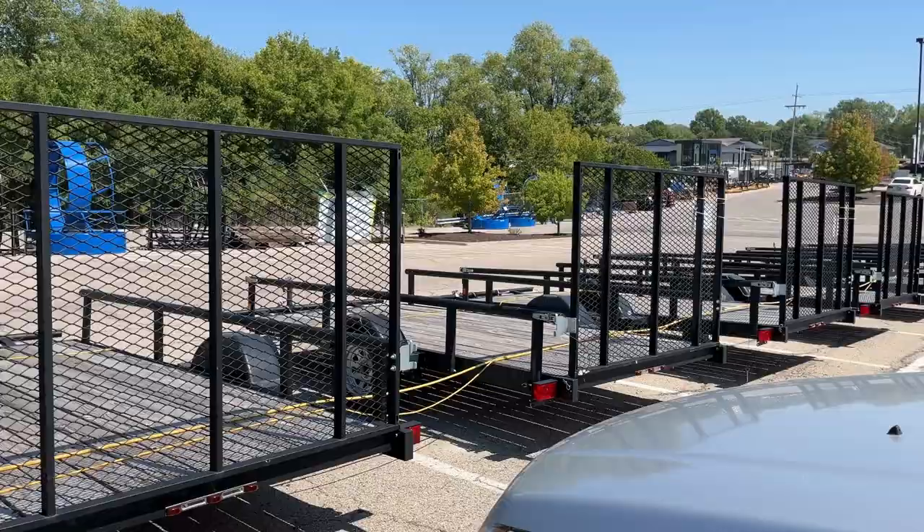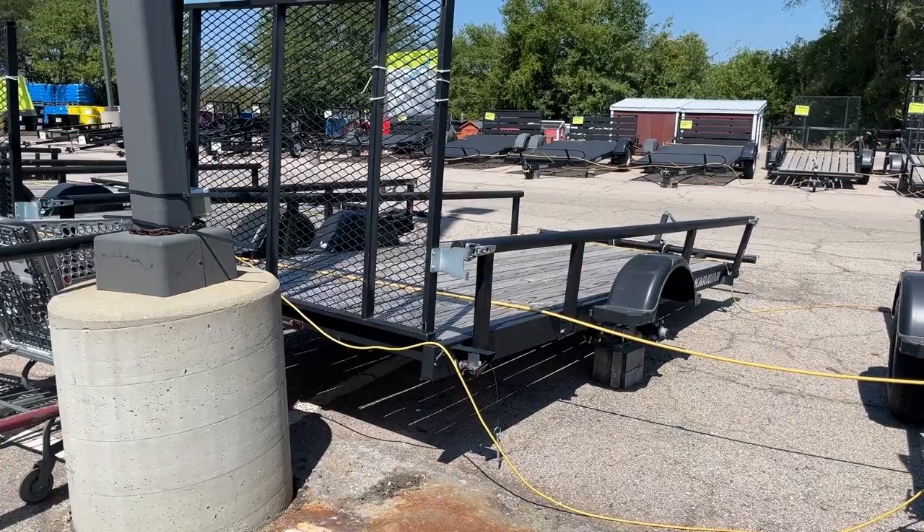Hi everybody, welcome back. This is Jean with Big City Girl Small City Living. Today I'm going into the farm and garden store. The one I'm going into is called Baumgar's. You may have Tractor Supply or Orscheln's near you, but in the town I live in we now have Baumgar's. You would not be surprised that you can almost buy everything you need outside of milk and bread in this store.